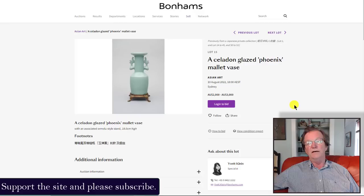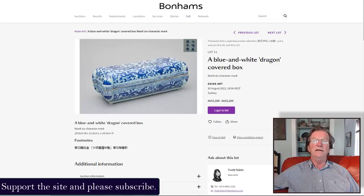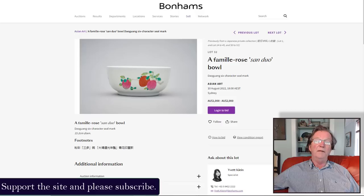For example, a phoenix mallet vase estimated at two to three thousand Australian dollars has no dating information, a stand that looks like a modern fake made to go with it, and no provenance provided. A potentially extremely rare Wanli mark-and-period dragon box is being treated non-committally on age with a silly low estimate. Bonhams is a highly regarded auction house — if they can't date something, they shouldn't include it in their sale.